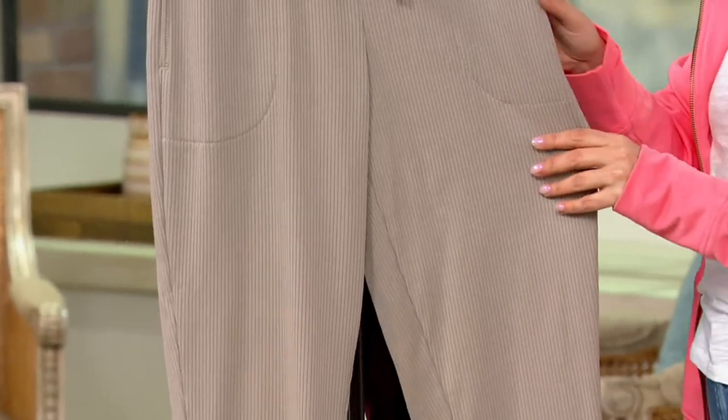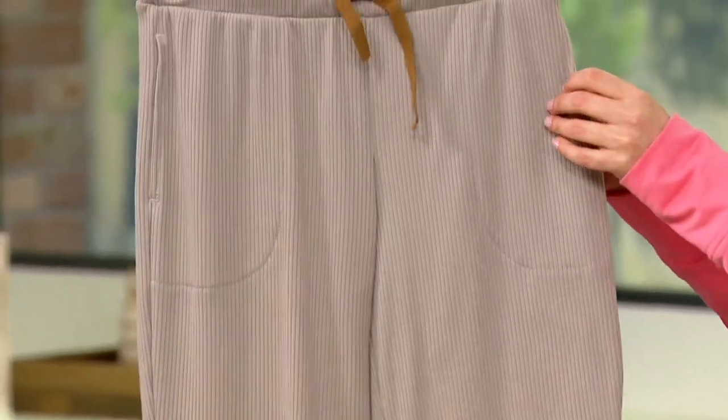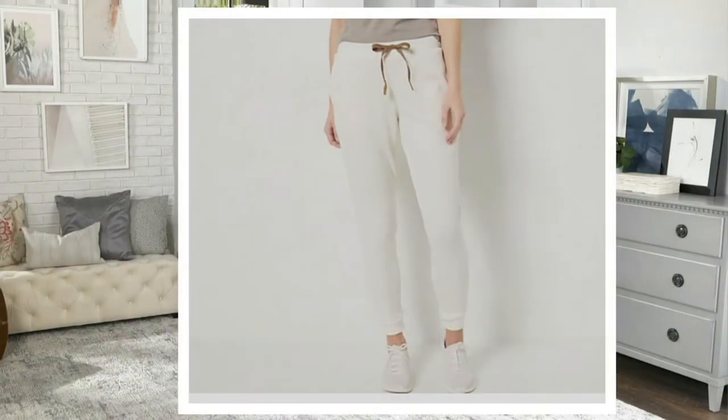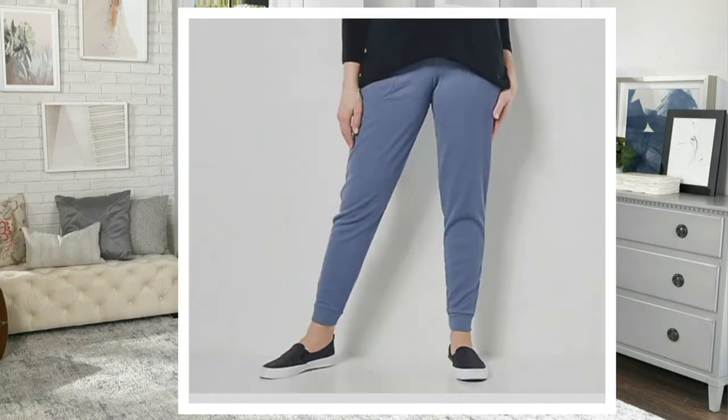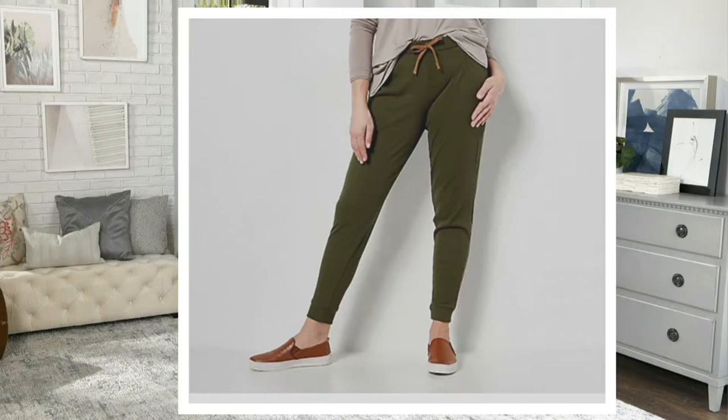The color I have here is the Portobello, most popular. This is the Birch, Coast Blue, here is the Folkestone Gray which looks a little blue — has some blue in it — and Olive Night.